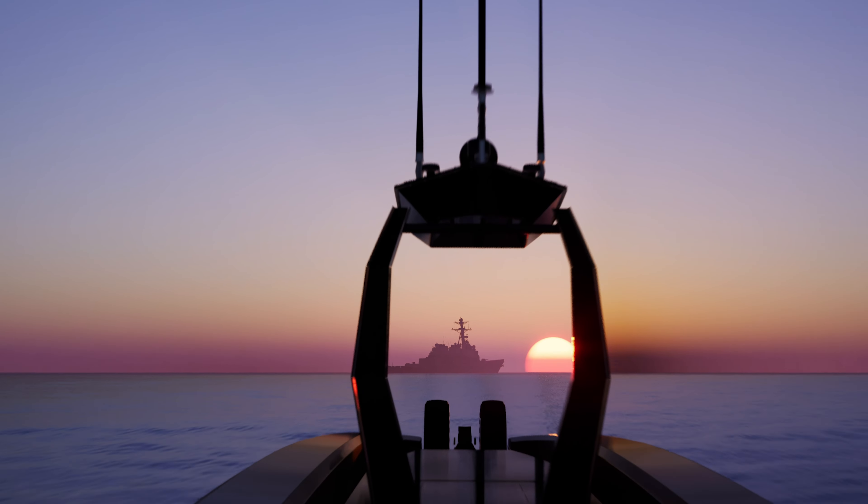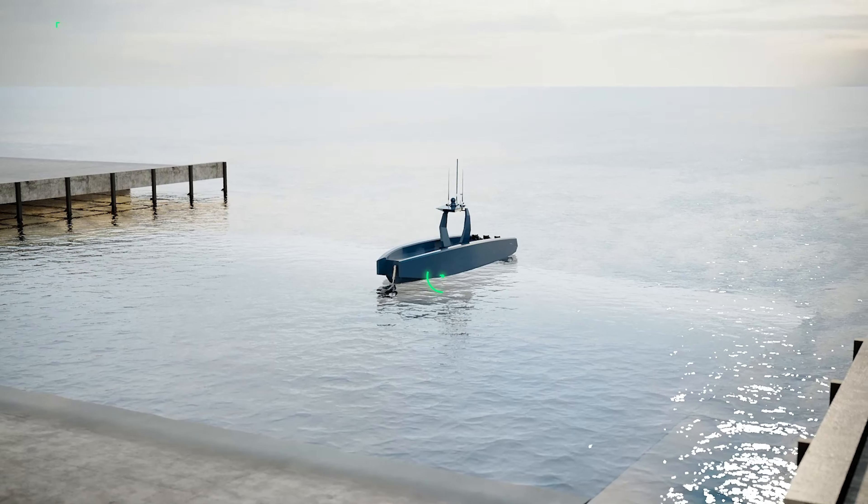Prowler operates autonomously on land or at sea, simplifying logistics for maximum mission readiness. Prowler is a standalone platform designed for self-launch and self-recovery from boat ramps or from amphibious ships with no prime mover and no trailer.